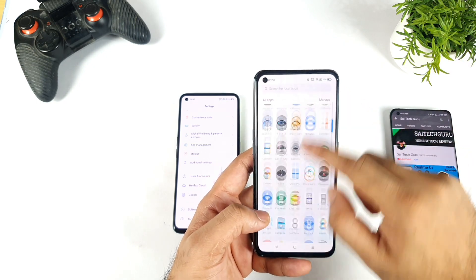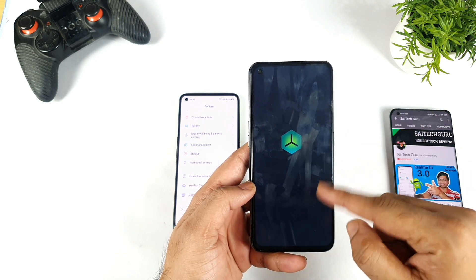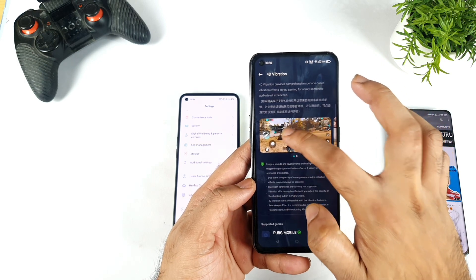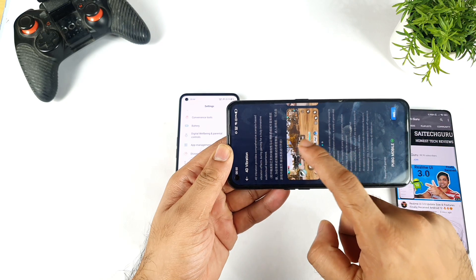If you want to experience the haptic feedback on the Realme X7 Max, try to go to the Game Space option. Once you go to Game Space, go to the 4D vibrations option. Click 'Try Now,' and whenever you do, try to hold the phone on the top side and the bottom side — it has really very good haptic feedback.